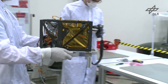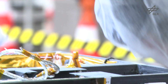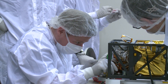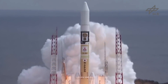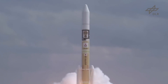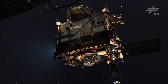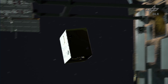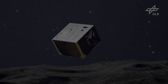A space probe developed in Bremen is en route to an asteroid. It was developed, manufactured and tested at the centre before its launch into space. The Japanese spacecraft Hayabusa2 releases the MASCOT — Mobile Asteroid Surface Scout Lander. After landing, a swinging robotic arm will enable it to move.